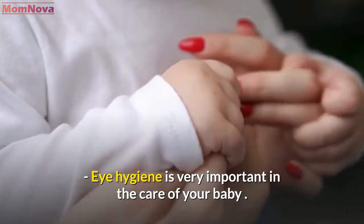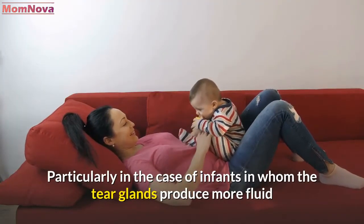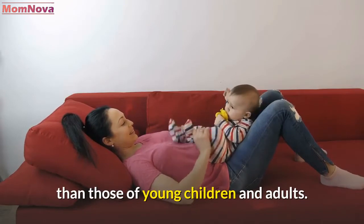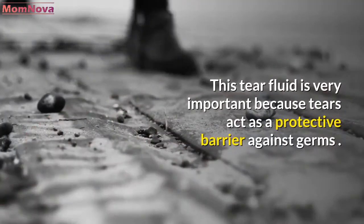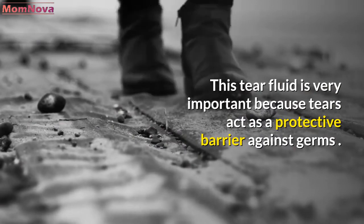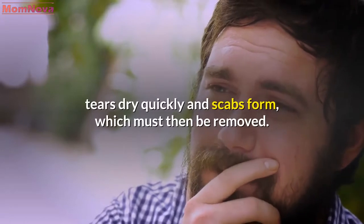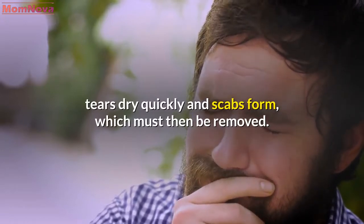Eye hygiene is very important in the care of your baby, particularly in the case of infants, in whom the tear glands produce more fluid than those of young children and adults. This tear fluid is very important because tears act as a protective barrier against germs. However, in the presence of high temperatures, tears dry quickly and scabs form, which must then be removed.